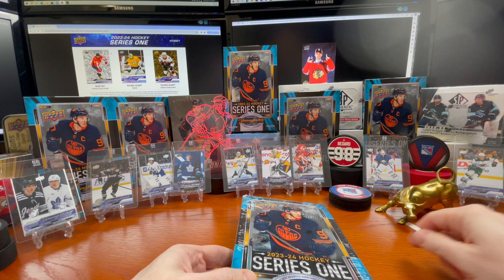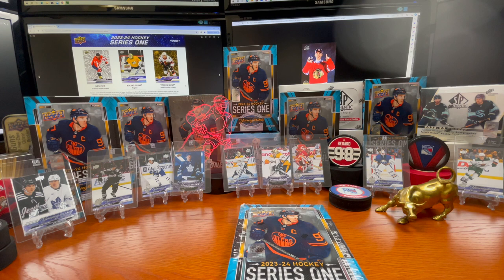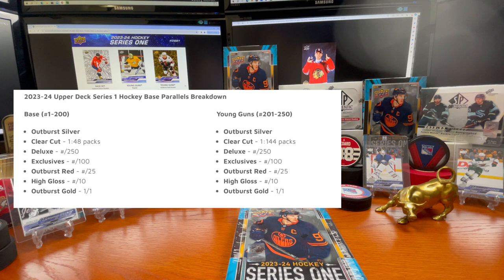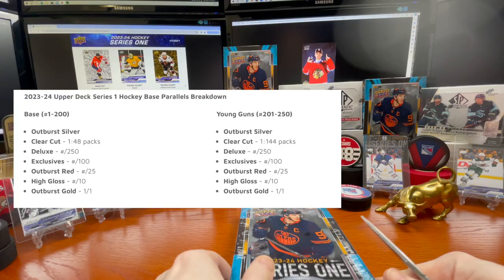On the left hand side here you can see names and what to look for in this box. I've covered it before — these boxes are going for about $150 US, which is extremely lofty still in my opinion. With Series Two you're looking at about $300 a box. In this box you're looking at the silver outburst, clear cuts about 144 packs, a deluxe numbered to 250, exclusives numbered to 100, outburst red numbered to 225, high gloss up to 10, outburst gold one-of-one. Young guns are numbered 201 to 250, base set numbered 1 to 200.